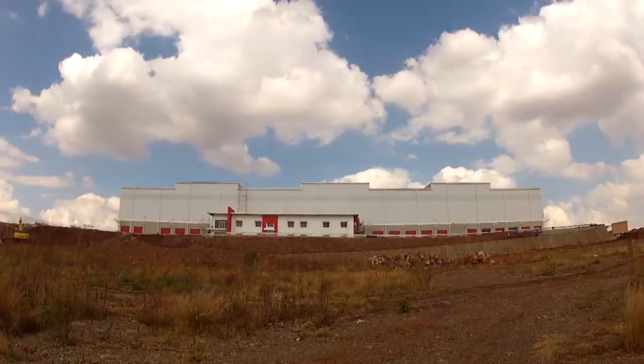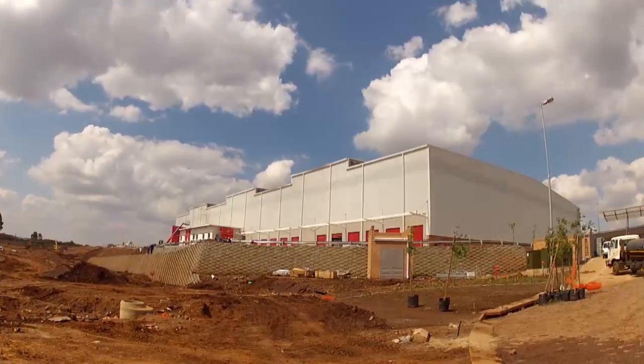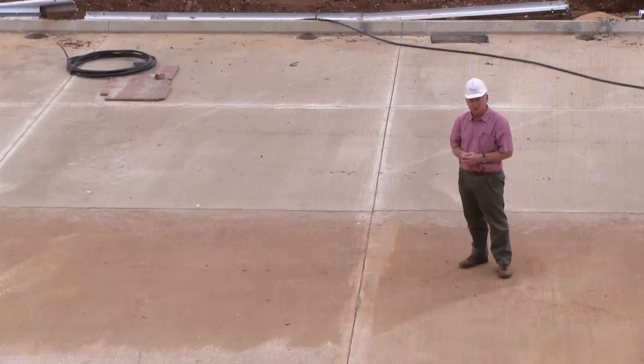What we did on the inside of this warehouse is we did the entire 15,000 square meters with no movement joints, and that's what we're going to have a look at now.